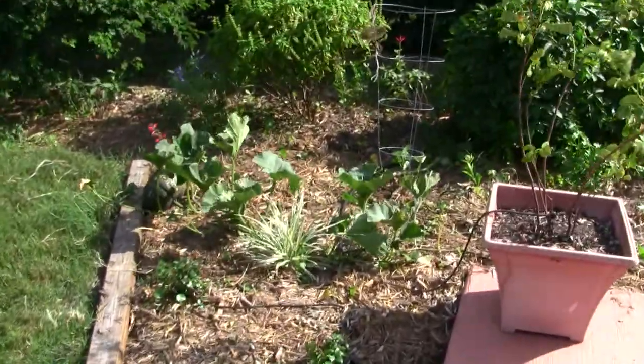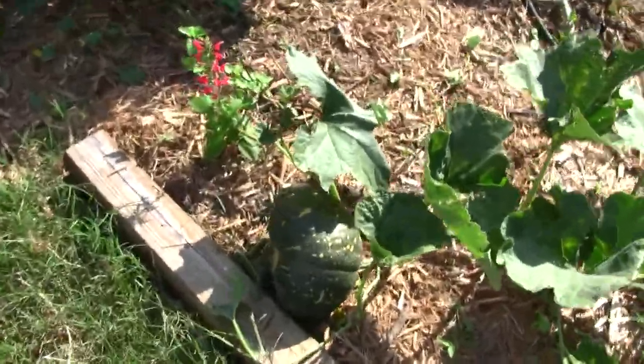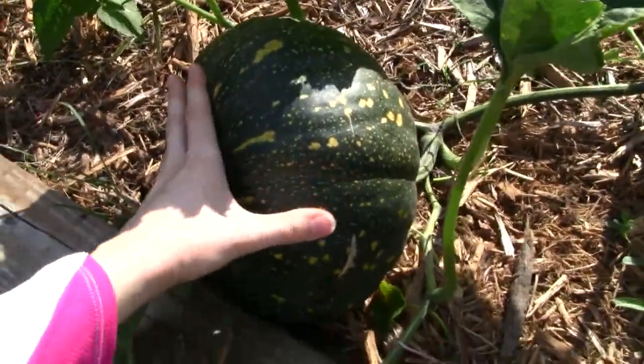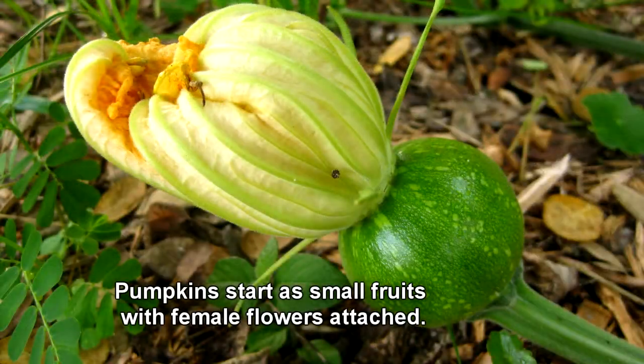First, we'll start and I'll show you my pumpkins. Here they are. I have a total of four. Two of them I've already picked — you can see they're huge. They're probably two pounds in weight. They're starting to get yellow spots and they'll soon get ripe so we can pick them.